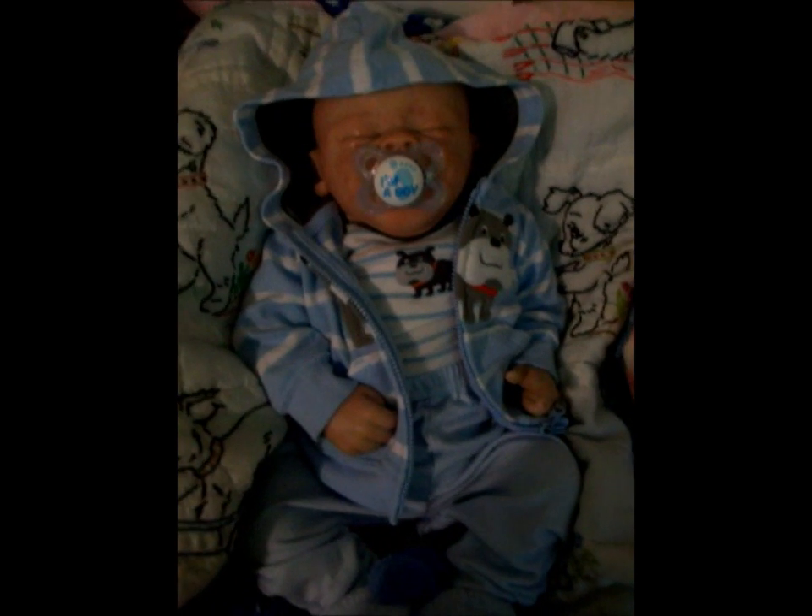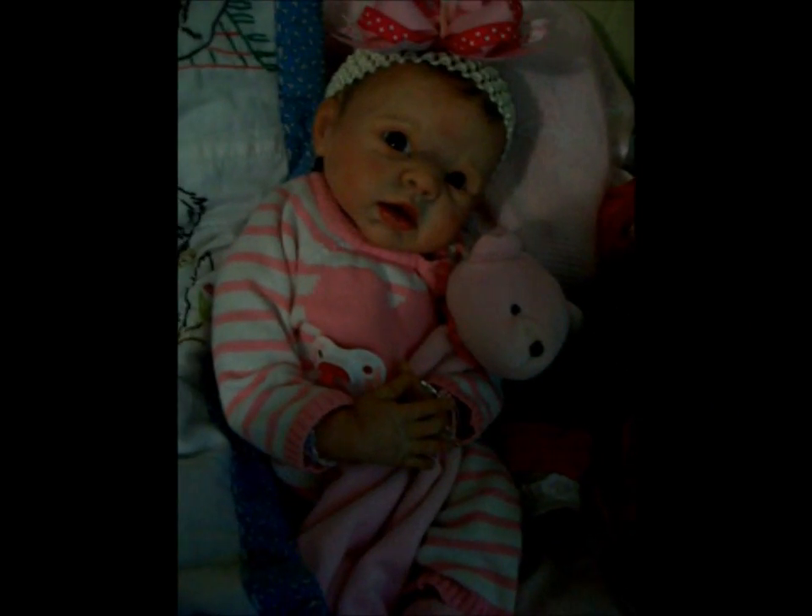Hi guys, it's Michelle, and I got three babies on my changing table, and so I just wanted to show you the cute little outfits they're wearing, and little Laura's still wearing her cute little sweater outfit.